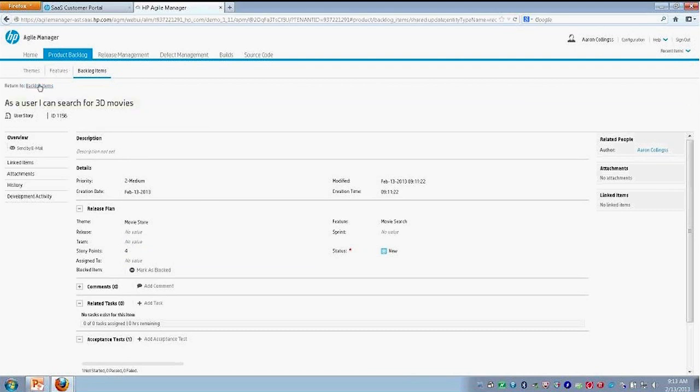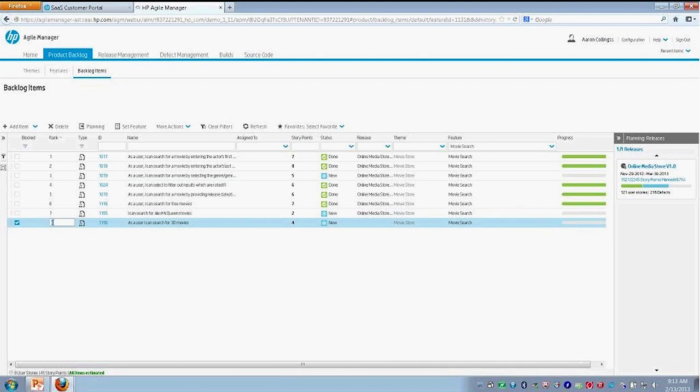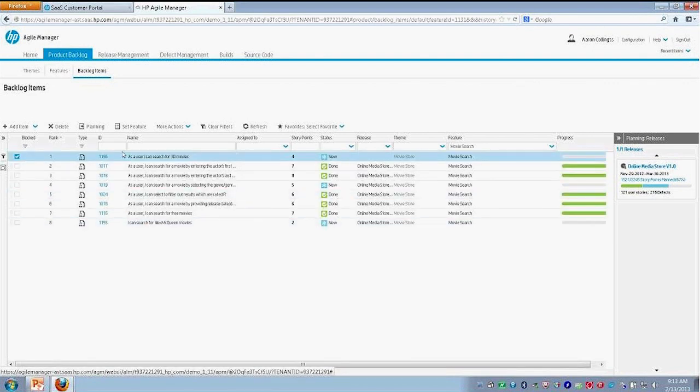Everything looks good here. I'll go back to our backlog items. At this point, I'm actually going to rank our user stories as a way of prioritizing. There we've got our user story ready to go. We're still within our backlog items and I've created this user story, but I haven't actually assigned it to any particular release or sprint within that release.